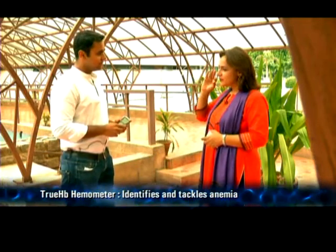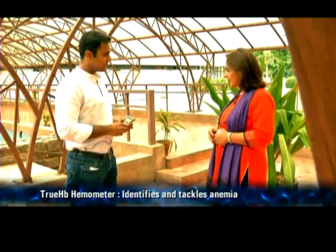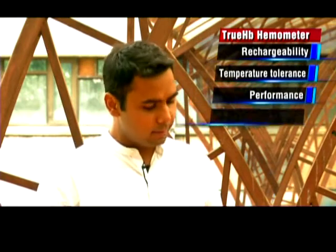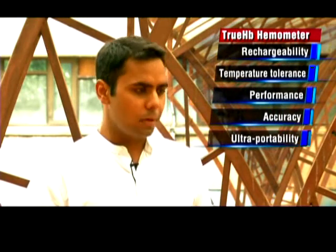If you had to say these are the three advantages of this invention of yours, what would you put on that list? Rechargeability, Temperature Tolerance, Performance Accuracy, and Ultra-Portability.